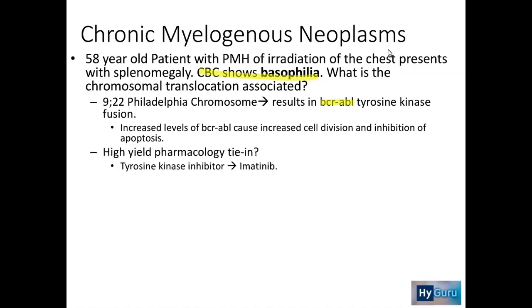The high pharmacology tie-in here is that we use the tyrosine kinase inhibitor imatinib, or Gleevec, in order to treat this BCR-ABL tyrosine kinase fusion protein. Leukemia with the tyrosine kinase fusion protein was associated with poor prognosis.